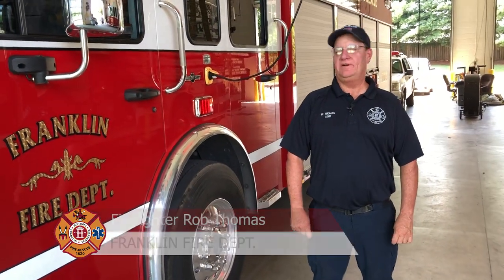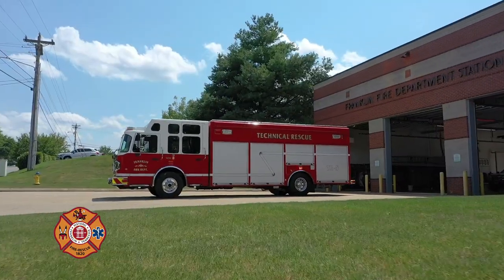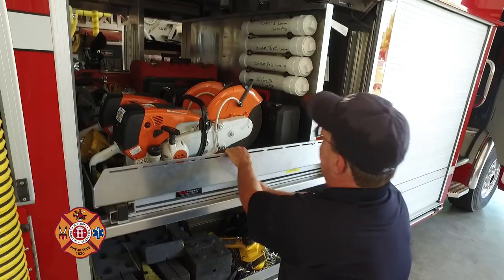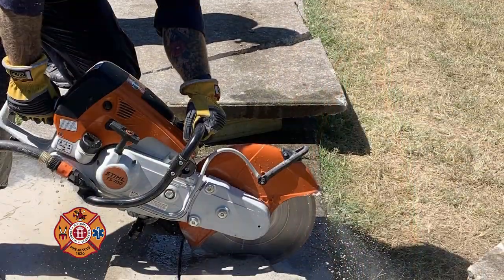Hello, I am Rob Thomas with the Franklin Fire Department and today on Franklin Fire we're going to be discussing Technical Rescue 5 and the tools and capabilities that it gives the fire department in aiding the citizens of this town and people of neighboring communities that may be in need.